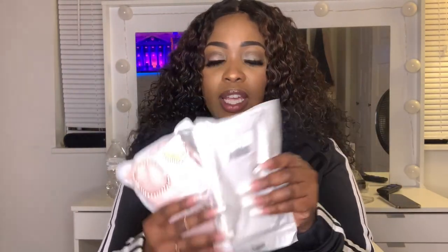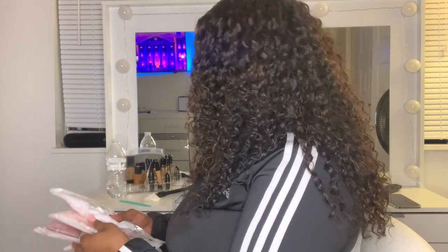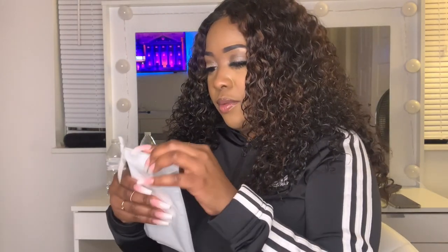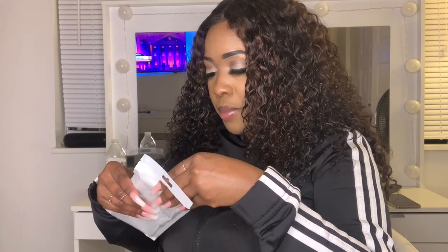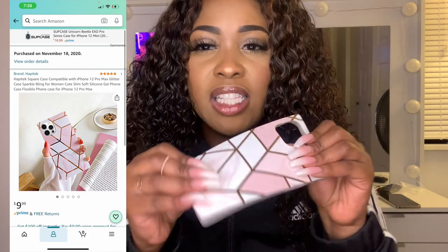Okay, so I turned my light down a little bit — hopefully y'all can see me better. I have three cases so let's get into the first one. Oh yeah, I did remember ordering this one. This is cute!